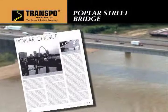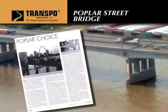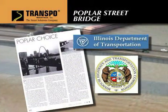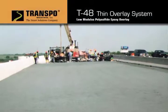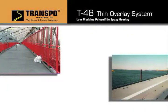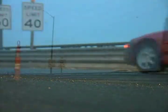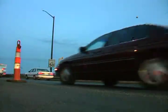The Poplar Street Bridge was deemed so successful, T48 thin overlay was used twice. After 14 years of service with negligible maintenance, the highway departments of Missouri and Illinois decided to use T48 again to extend the service life of the structure. T48 overlays provide a highly wear and skid resistant surface that is ideal for both pedestrian walkways and heavy vehicular traffic. The advantage of T48's short application and cure time assures minimum downtime and a quick return to service.